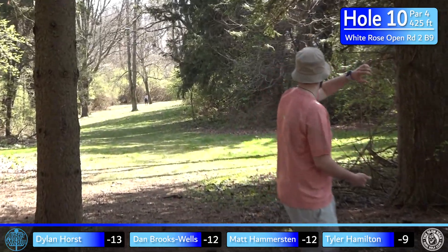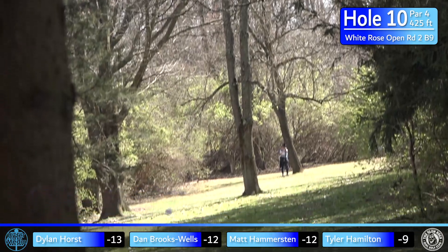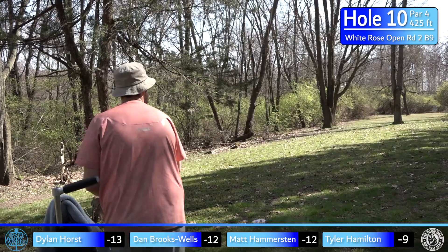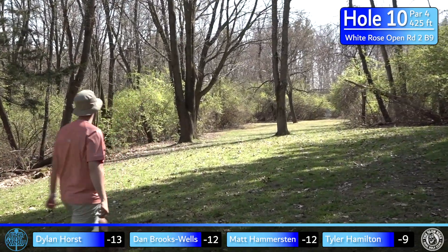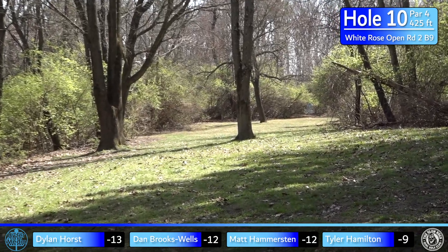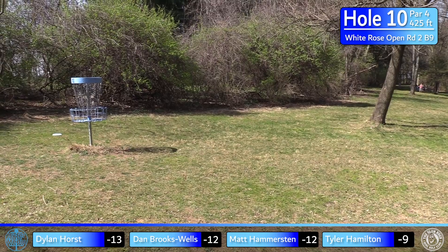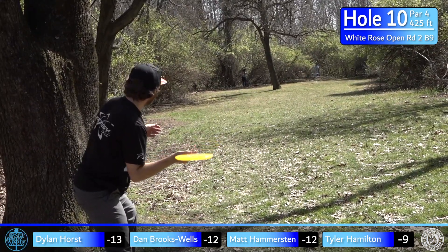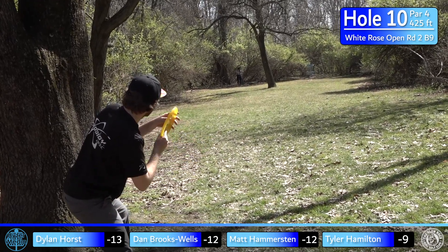When you get up to this hole, the basket is almost visible from the tee pad. It's very tempting to go for it, but the risk-reward just doesn't make it worth it — it's really a simple birdie if you just play two putter shots. That's really well done from Tyler. He takes advantage of a fortunate break and, because the pole is so short, he's able to toss one up there and park it.